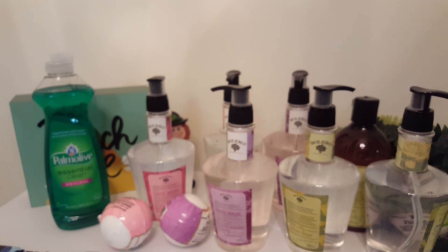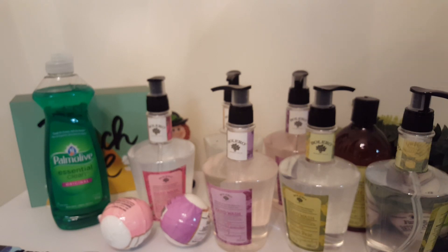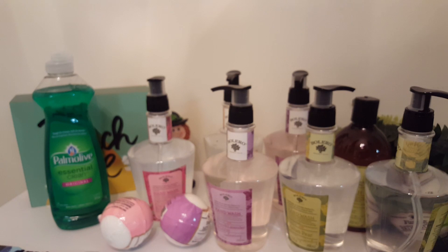Anyways guys, that was my small but mighty Dollar Tree haul. If you guys like what I do here, please hit that like button and subscribe, and I hope you guys have a great rest of your day. All right, bye!